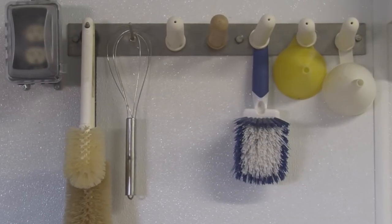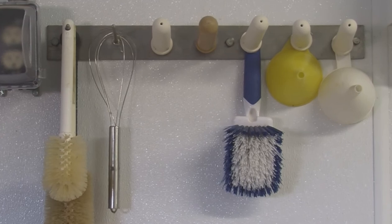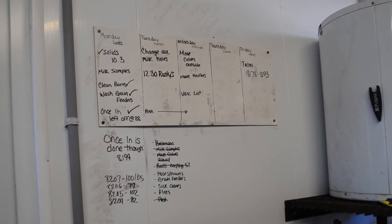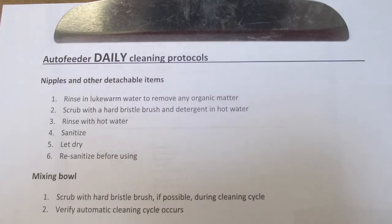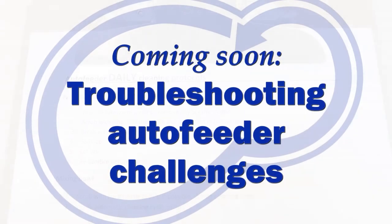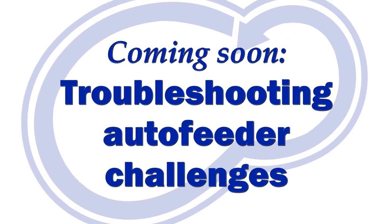Finally, develop cleaning and maintenance protocols to keep everyone on target. Protocols should include daily, weekly, monthly, and yearly checklists. But remember, a checklist is only as good as those using it — make sure your whole team is committed to the task. Stay tuned for a future video on troubleshooting auto feeder challenges.